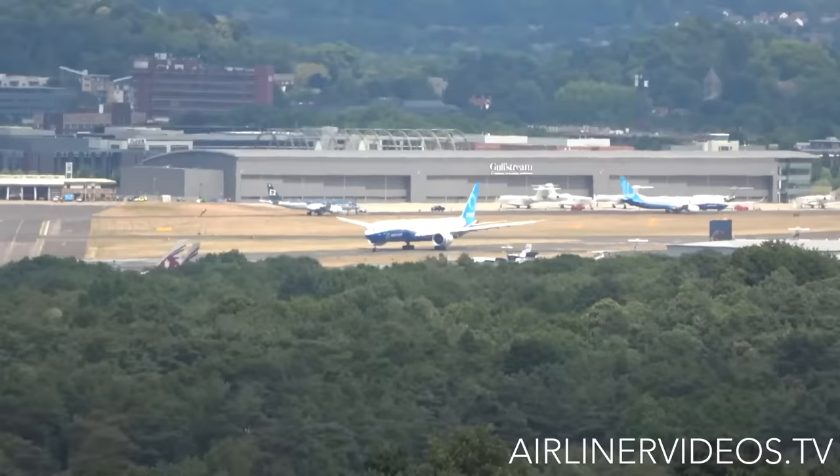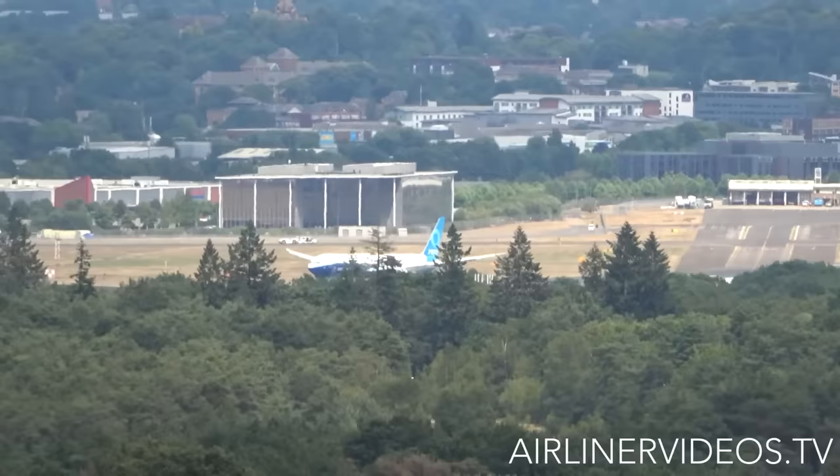Now I'm not saying this is a fail, but it certainly is an unusual takeoff. This Boeing 777X doing a very steep takeoff, like a fighter jet, and then some steep turns.